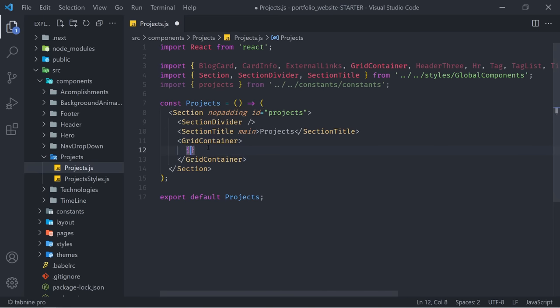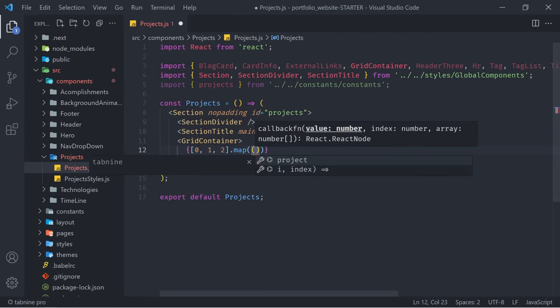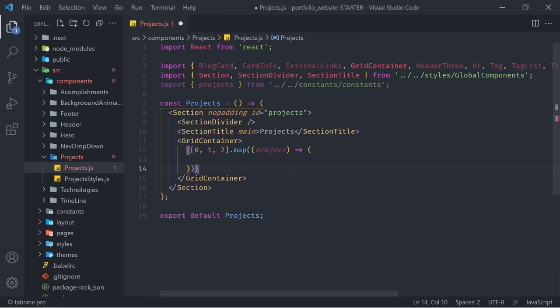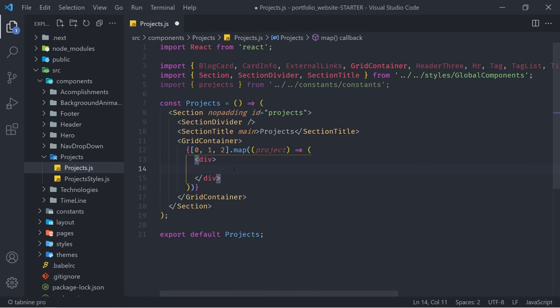Let's start creating the section. This is going to be another Section with a prop of 'noPadding' and an ID equal to 'projects' so that we can scroll to that point. Inside of there, we're going to have a SectionDivider as a self-closing tag, and then below that a SectionTitle with a 'main' property that simply says 'Projects'. Below that we're going to have a grid container, and inside of our grid component we want to map over our projects.